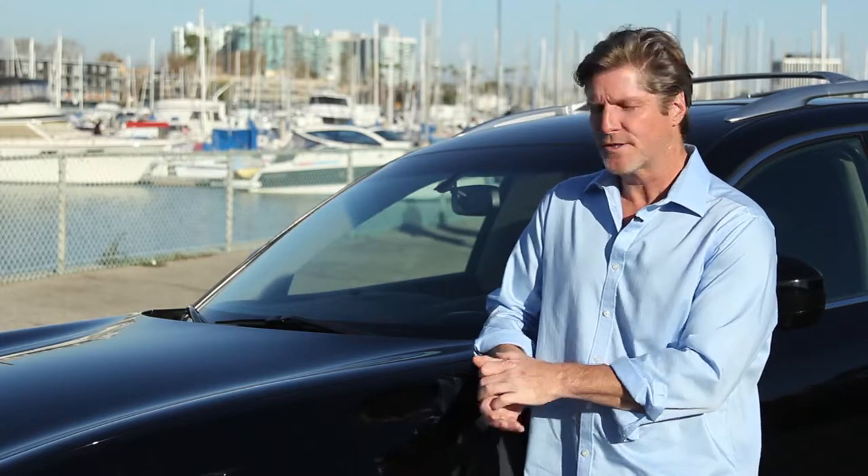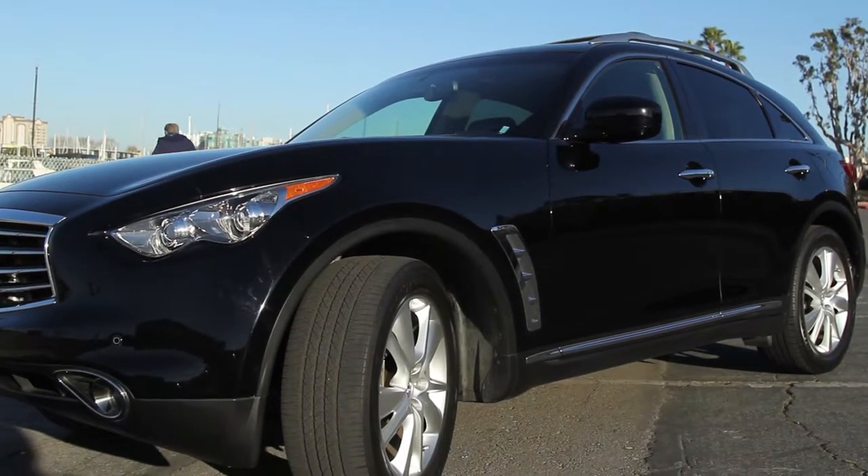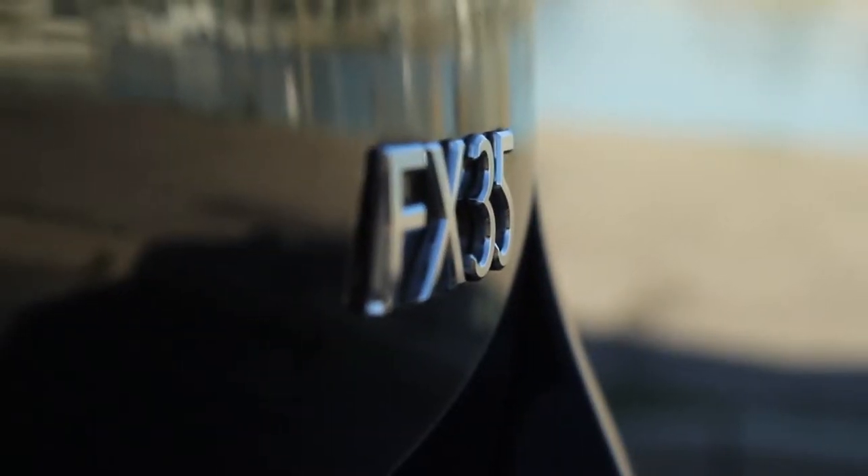This is my car. This is the Infiniti FX35. It's a car I fell in love with. This is a 2012. I bought it in 2014 — used car, certified pre-owned.